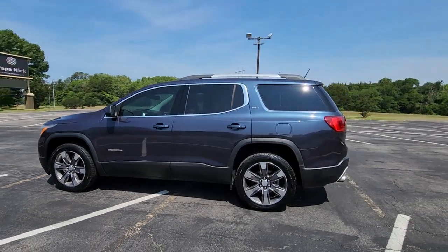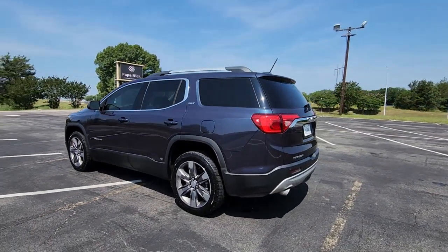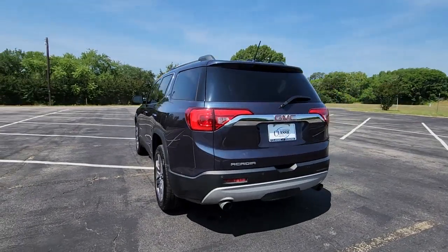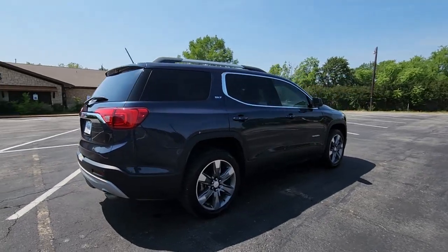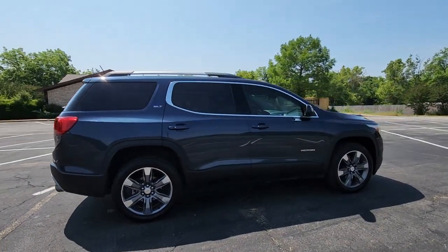Enjoy the view of this 2019 GMC Acadia. This vehicle is an outstanding buy with fewer than 60,000 miles on the odometer. Enjoy the journey in comfort and security in this well-equipped Acadia.